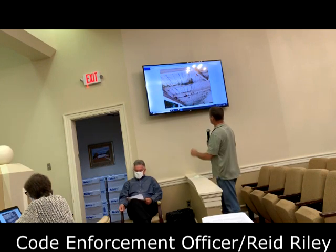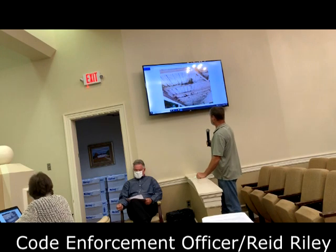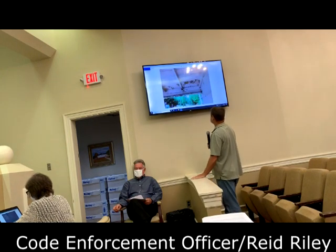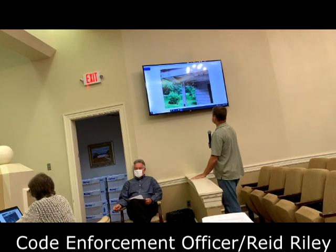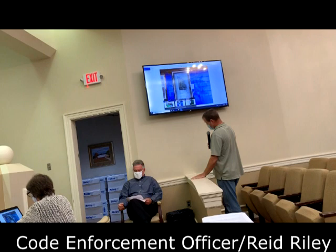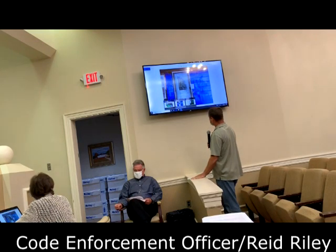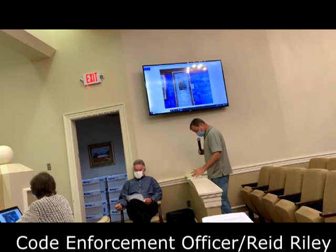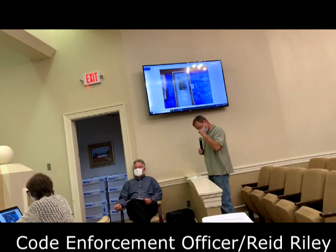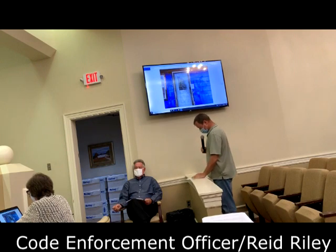You can also see the porch where the roof's leak is getting it starting to rot. It's just a minor time before it starts to give away. The second property is 1065 Gibson Street. This property has been empty since 2017.